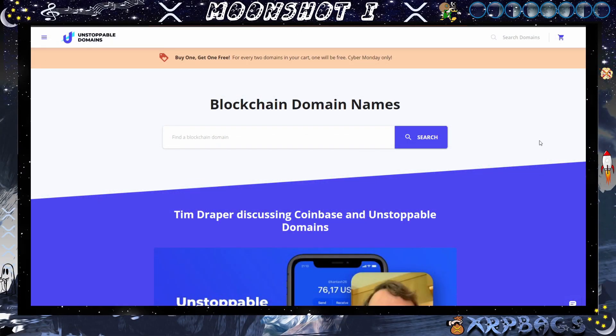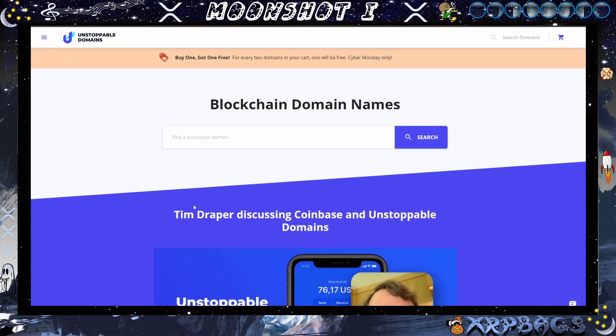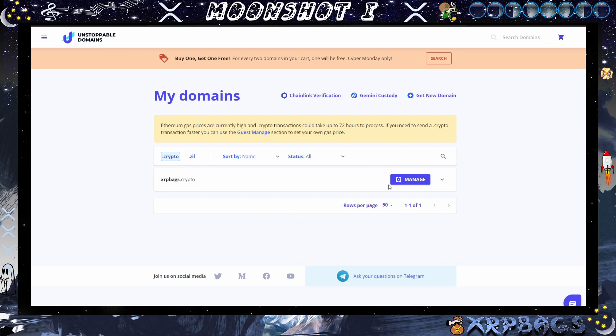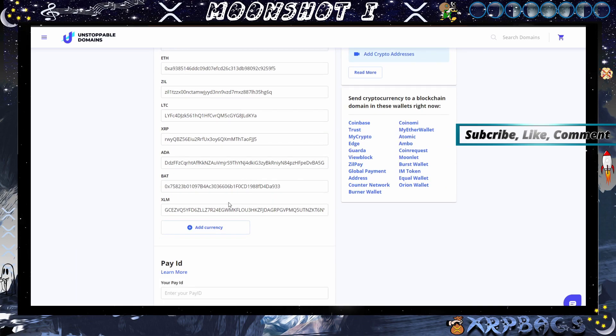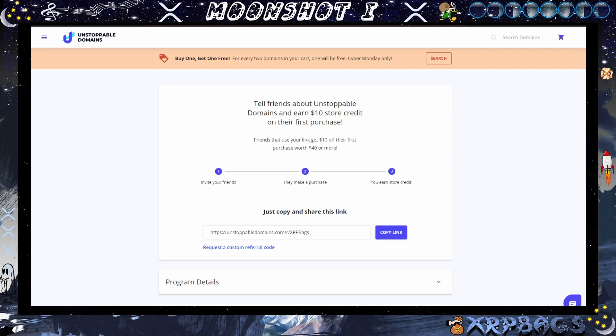The first one we have here is Unstoppable Domains, currently having a buy-one-get-one-free deal — for every two domains in your cart, one will be free. Happy Cyber Monday only. Get your blockchain domain if you haven't already. You can set up your account to receive cryptocurrencies to your dot-crypto name. Just go to manage, set up your addresses, and people can send you crypto directly. You can also get a dot-zil buy-one-get-one-free today only. Use my link down below and get ten dollars off your purchase of forty dollars or more — possibly two domains for thirty dollars.